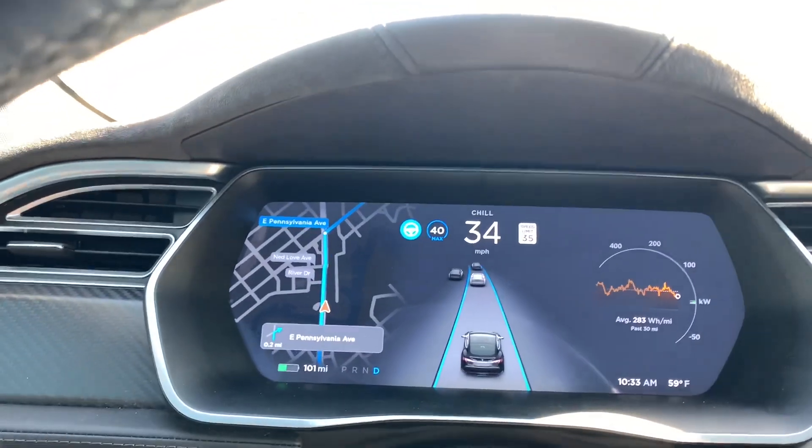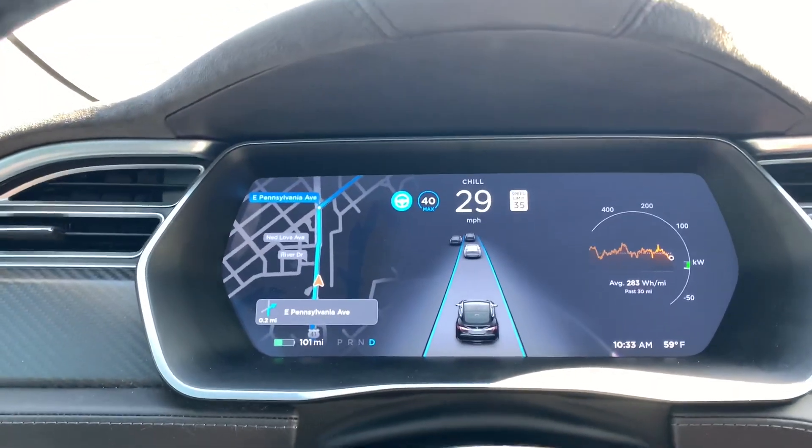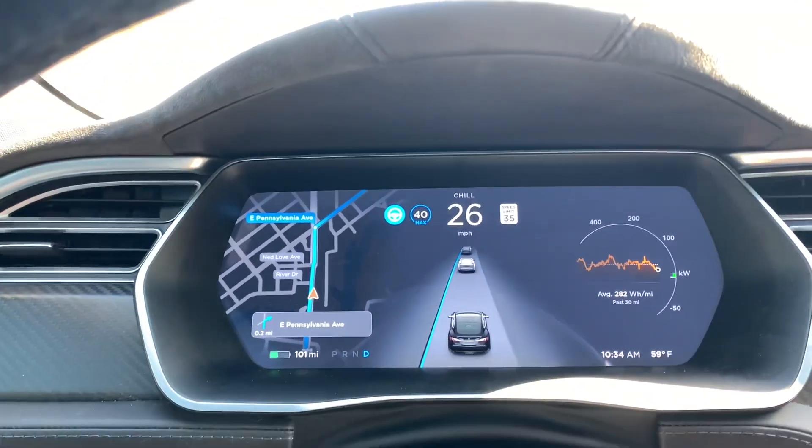You can see the other cars around me — it's braking, accelerating, and it does lane changes by itself.